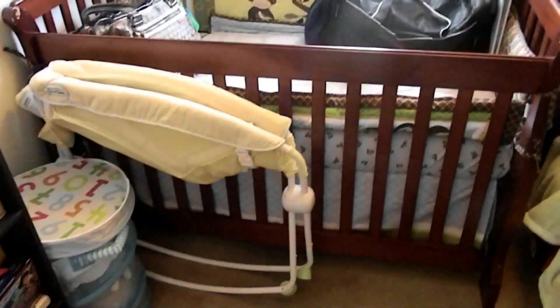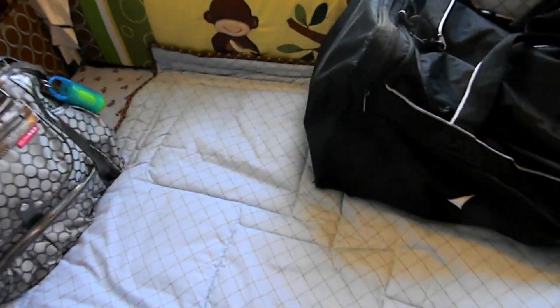And then here is his crib. It has little monkeys on it. I just have the quilt on because I had already washed the sheet and I didn't want it to get all dusty. So that's why I have the quilt on — obviously it won't be on when the baby's here.